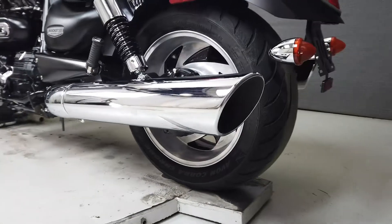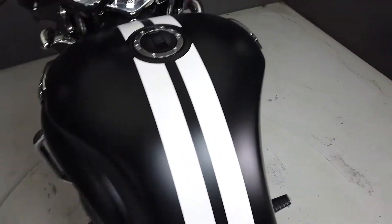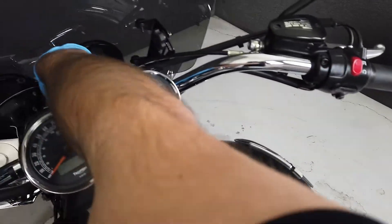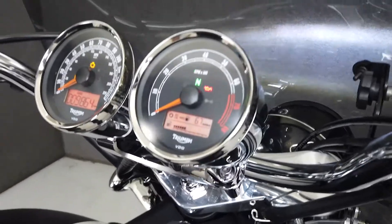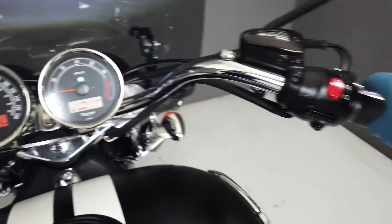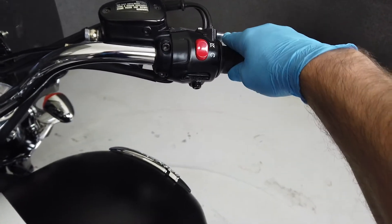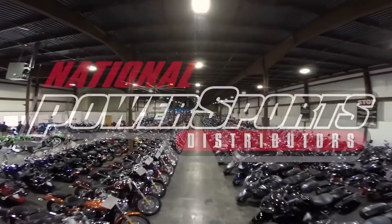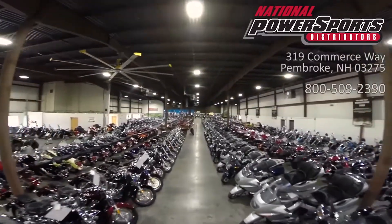Don't be intimidated by its large size though — when it gets moving, the Rocket is a comfortable bike that handles well and is a ton of fun to ride. This vehicle has been fully serviced, detailed, and comes with a 90-day nationwide warranty.